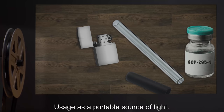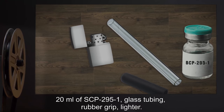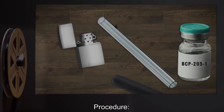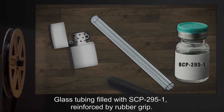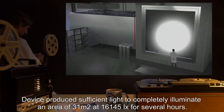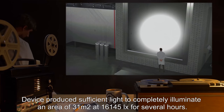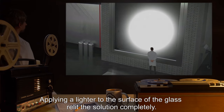Subject's digestive system temporarily operated at 25% additional efficiency. Experiment 2: Usage as a portable source of light. Materials: 20ml of SCP-295-1, glass tubing, rubber grip, lighter. Procedure: Glass tubing filled with SCP-295-1, reinforced by rubber grip. Result: Device produced sufficient light to completely illuminate an area of 31m² at 16,145 lux for several hours. Applying a lighter to the surface of the glass relit the solution completely.